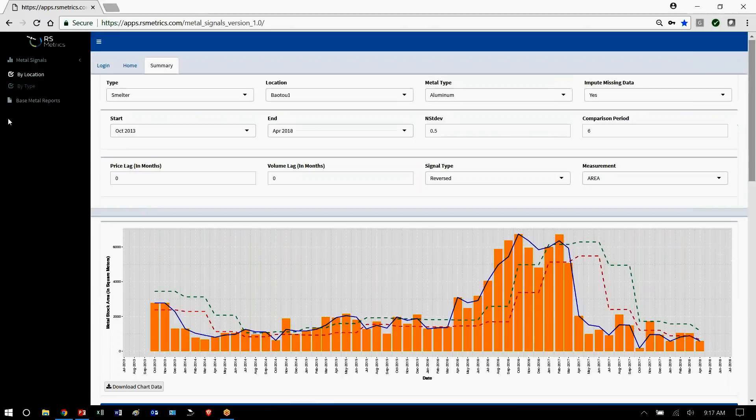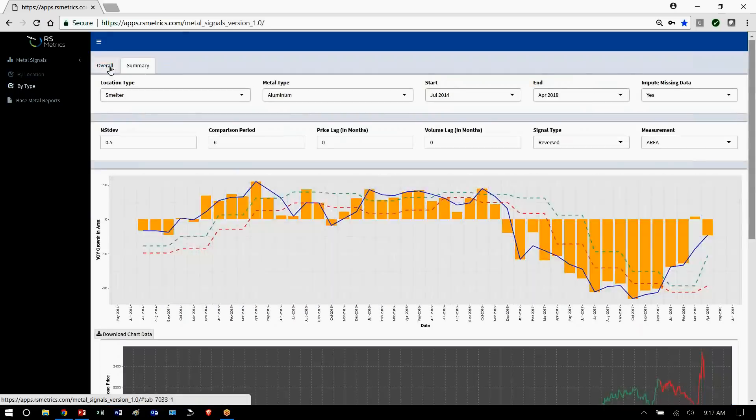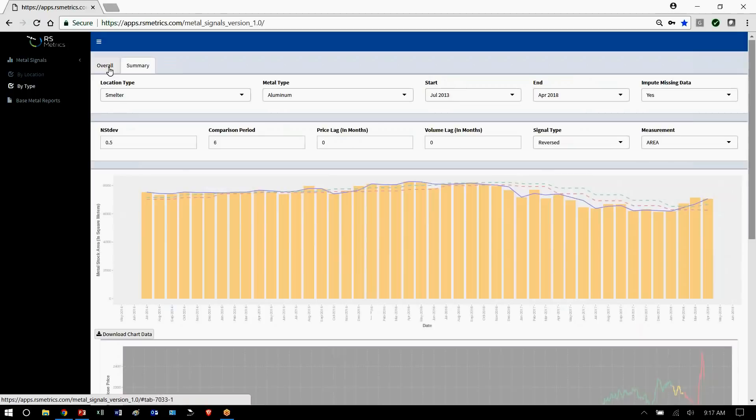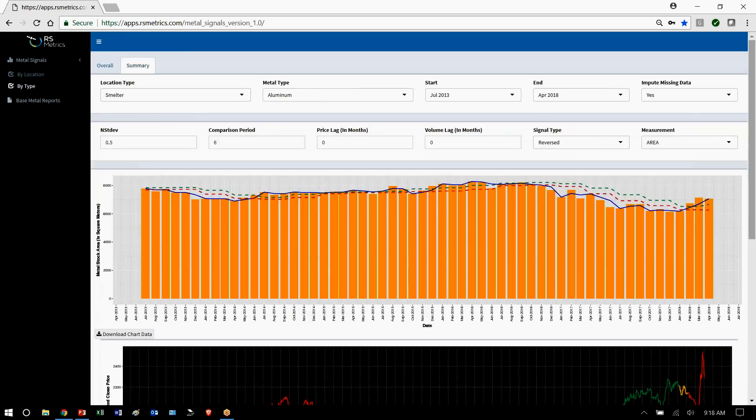But even more obvious is the value of the data when it's rolled up — it's very predictive of price and inventory. If we look at rolled-up numbers for all of the aluminum smelters we track, all the copper, and all the zinc smelters and storage sites, with aluminum we can look year over year.